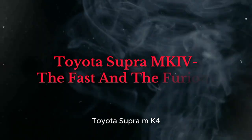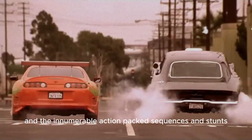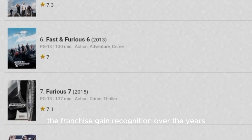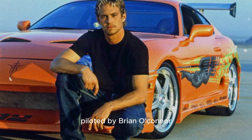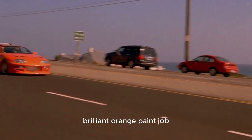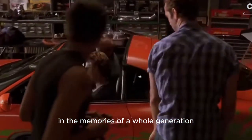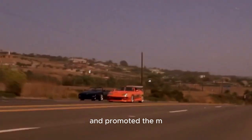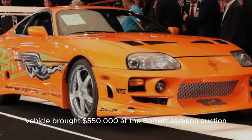The Toyota Supra MK4 from The Fast and the Furious — the popularity of highly customized Toyota Supras and action-packed stunts across nine films helped the franchise gain recognition. But a major factor was the legendary 1994 Toyota Supra piloted by Brian O'Connor, a.k.a. Paul Walker, in the first picture. The heavily modified Supra, with its loud graphics, brilliant orange paint job, and enormous spoiler, helped cement the 1990s car modification movement in the memories of a whole generation. Paul Walker's stunt vehicle brought $550,000 at the Barrett-Jackson auction.